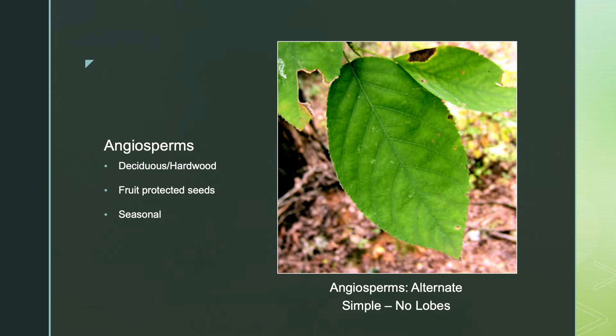In the autumn, the shortening days cause a chemical change within the tree that causes the leaves to change color and eventually fall off. Deciduous trees are dormant and do not grow during the winter months. And in the spring, warmer temperatures and longer days trigger another chemical change that causes leaves to once again grow.